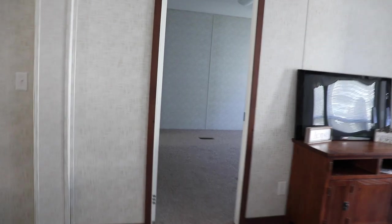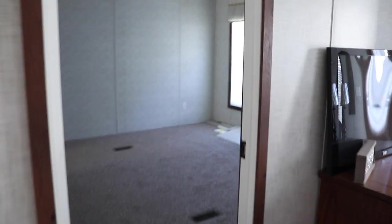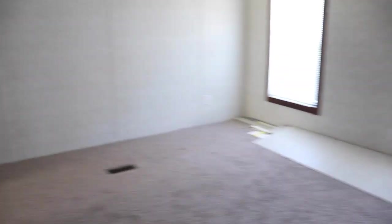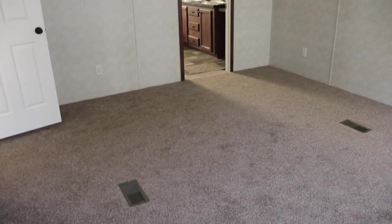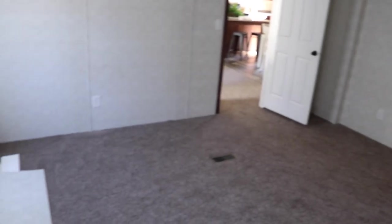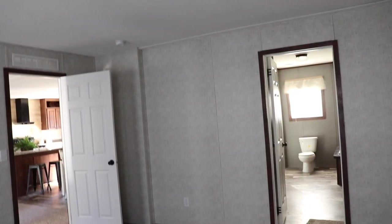Let's go see the master bedroom. This is your master bedroom — it's decent. It's not the biggest master bedroom I've seen; normally they're bigger, but it is a decent space.